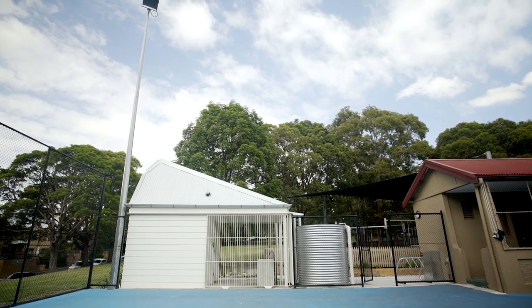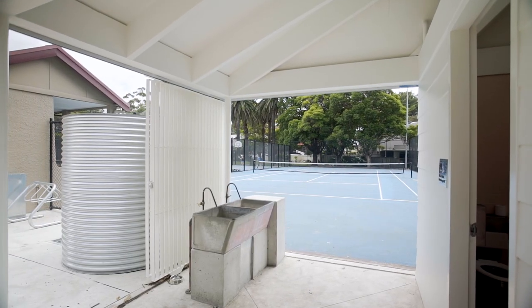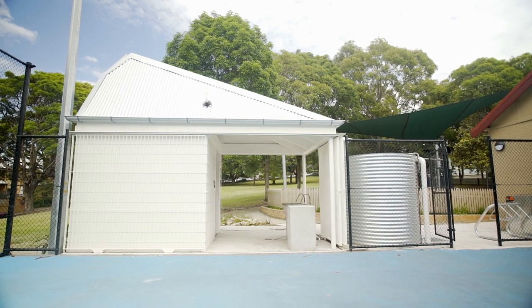The steel gates — that's a material that is strong and robust so we can lock it up at night and protect the building, but then they slide out of the way and notionally they're quite ephemeral and they disappear. So the building just sits there as this little pavilion mediating between tennis court, pathway, and park.